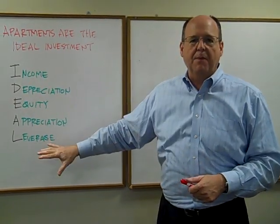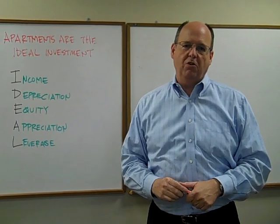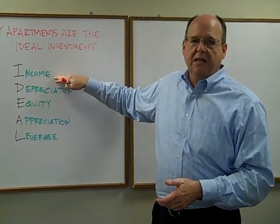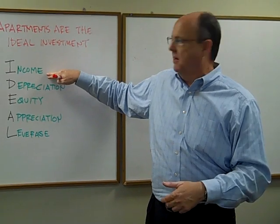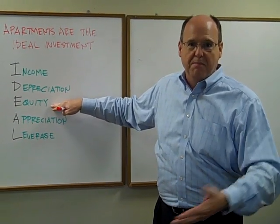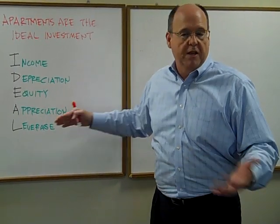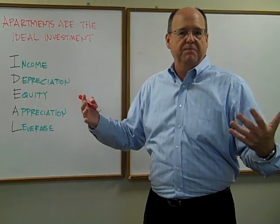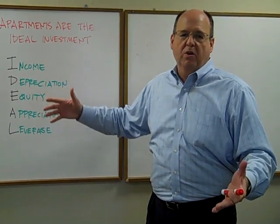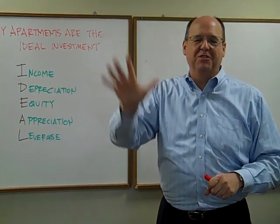Those are the five attributes. When you line it up, apartments — specifically commercial income-producing property — are the only investment vehicle that gives you all five attributes. Let's compare with stocks. Do stocks provide income? Yes, if they pay a dividend; if not, no. Do they offer depreciation benefits? No. Do you have equity? Hopefully yes, with the money you invest. Do they appreciate? Yes — that's the primary reason people buy stocks. Can you buy them through leverage? Yes, but limited to 50% of your stock value. In real estate, you can do it at 70–80% or greater leverage. Apartments are the only vehicle that allows you to hit all five attributes of the IDEAL formula.